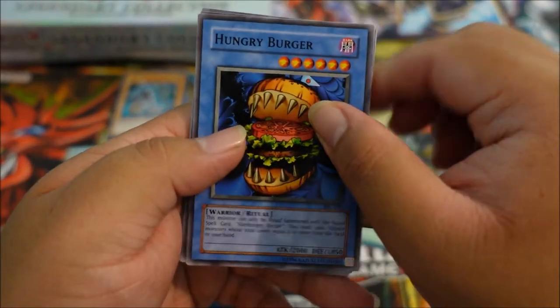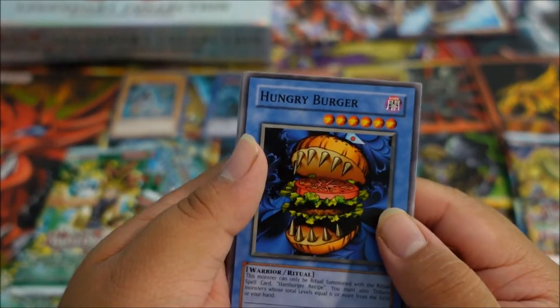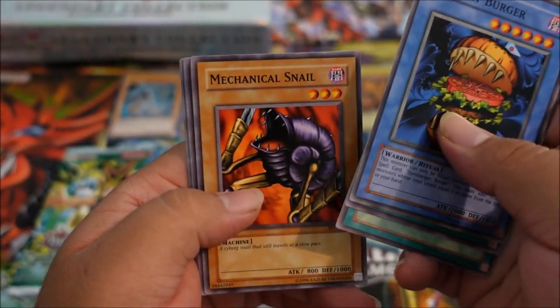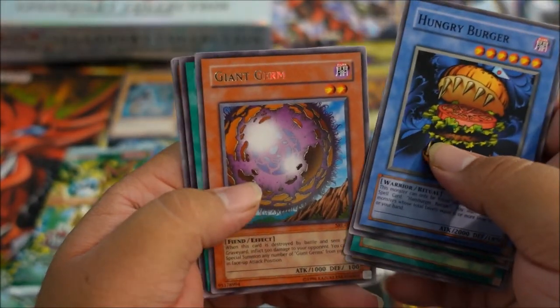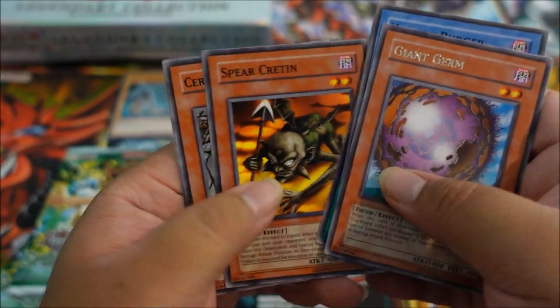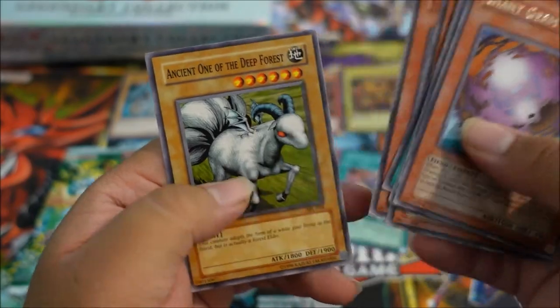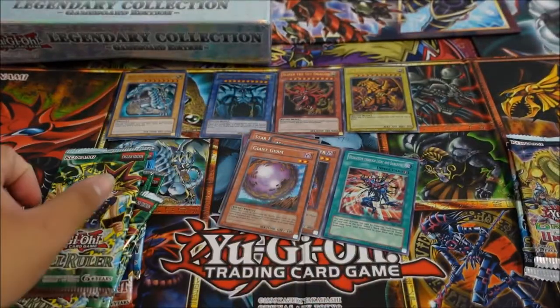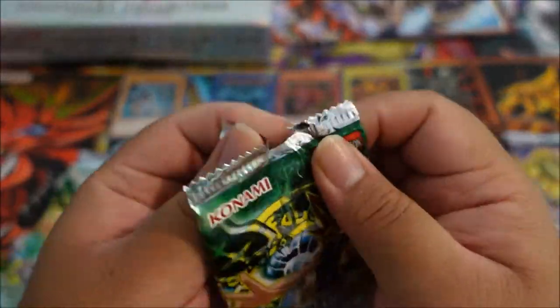Hungry Burger — I'm kind of hungry, I'd probably eat that. Rising Air Current, Commencement Dance, Mechanical Snail, and a rare Giant Germ — very nice. Darkness Approaches, Spear Cretin, Ceremonial Bell, and Ancient One of the Deep Forest. That's another rare from the second Spell Rulers pack.